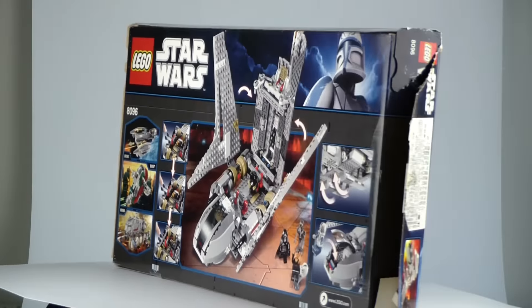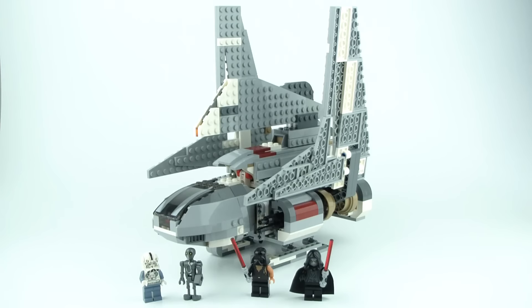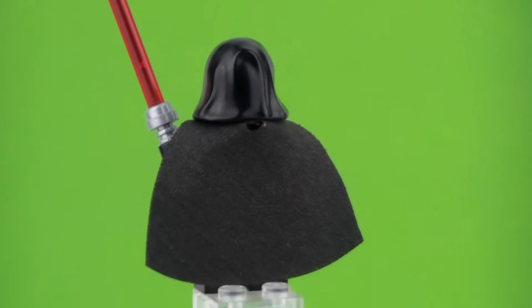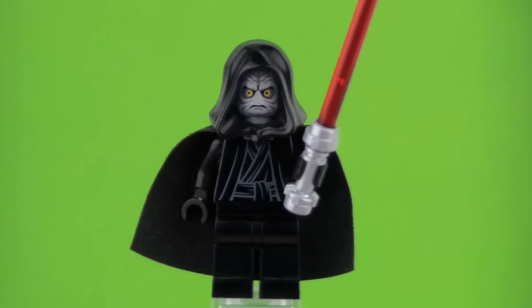This is an Episode 3 Lego Star Wars set. It includes 4 minifigures, most of which are actually exclusive. It includes Emperor Palpatine in his normal robe — at the time this minifigure was pretty new and pretty rare.